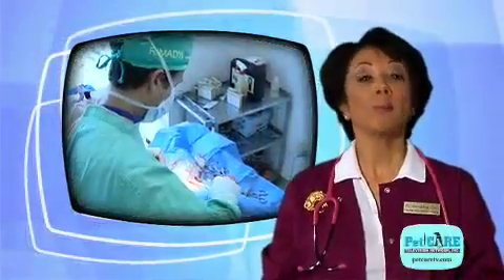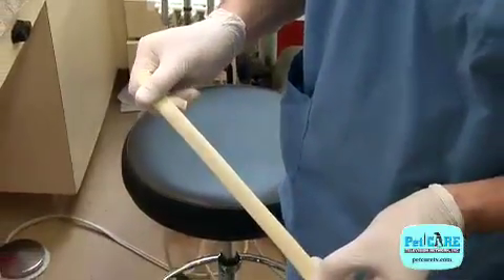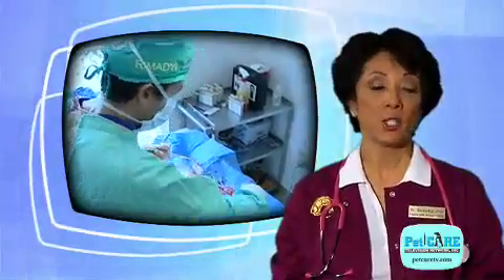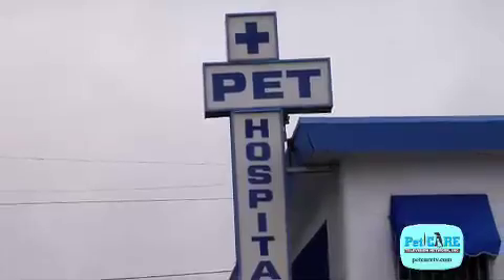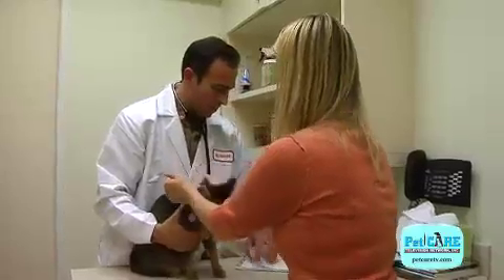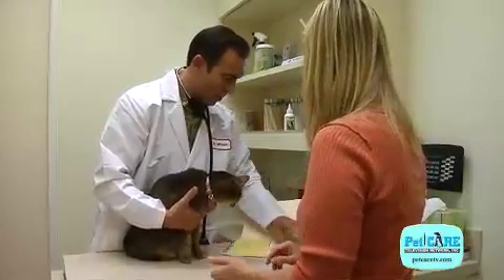Surgical correction may be needed. Special tubes, called drains, might be placed in the abscess pocket to allow the infectious material to escape, or it may be necessary to remove diseased tissue from the area. Your pet could be hospitalized for several days of treatment. Your veterinarian will decide what is needed on a case-by-case basis and discuss treatment options with you.